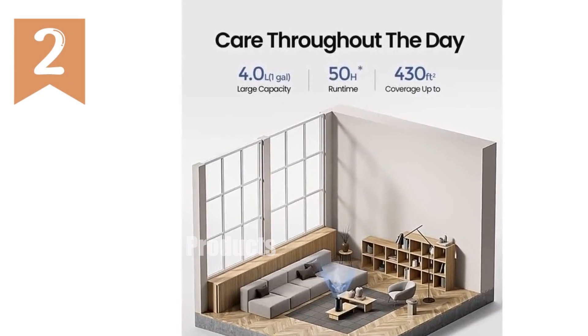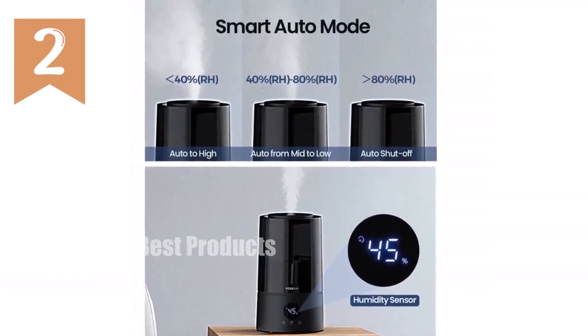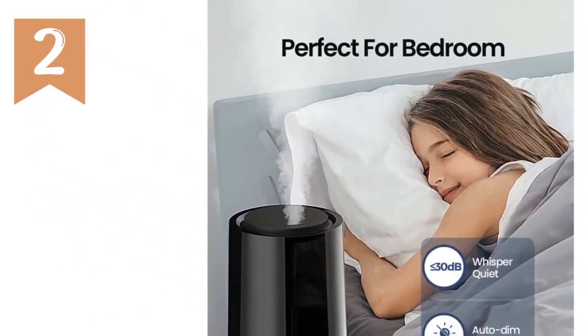With a powerful output that covers rooms up to 430 square feet, experience instant relief from dryness. Perfect for bedrooms, the whisper-quiet operation and auto-dimming display ensure undisturbed sleep.